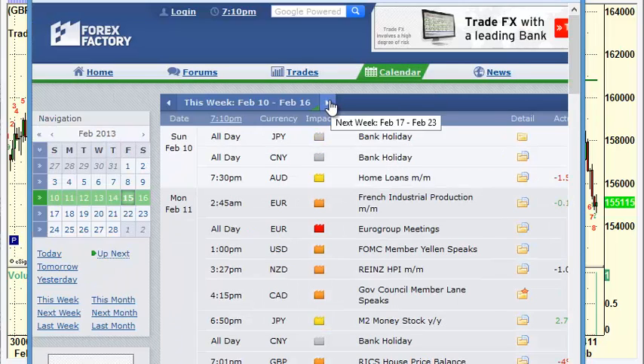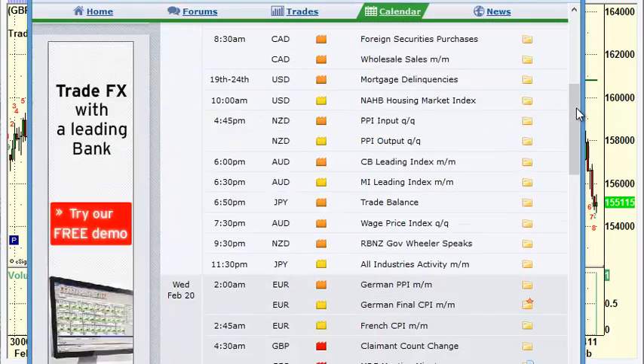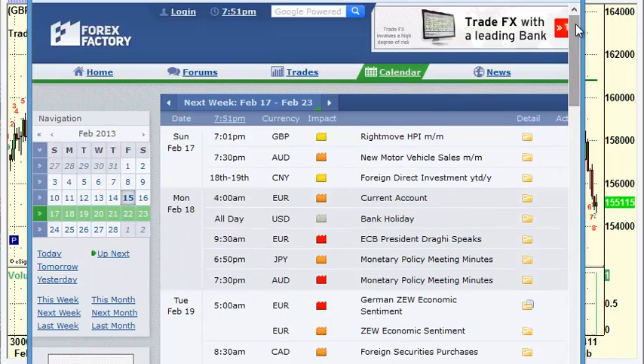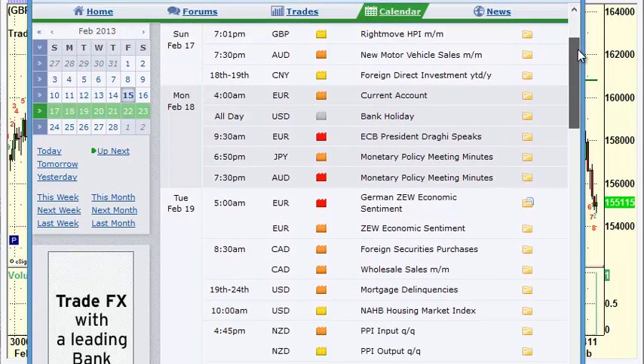I apologize — I was looking at the wrong week. Let's start that over. Sunday is the new motor vehicle sales from Australia.